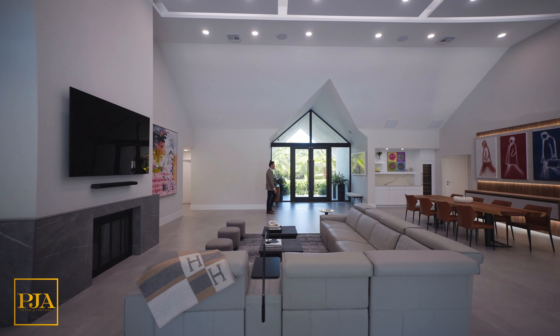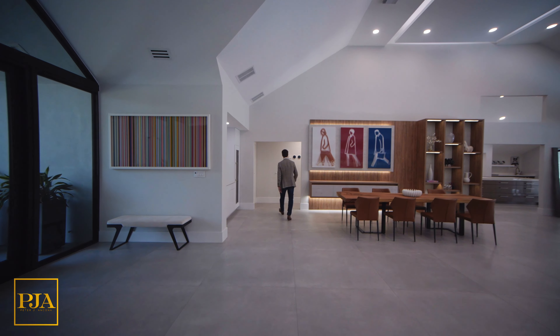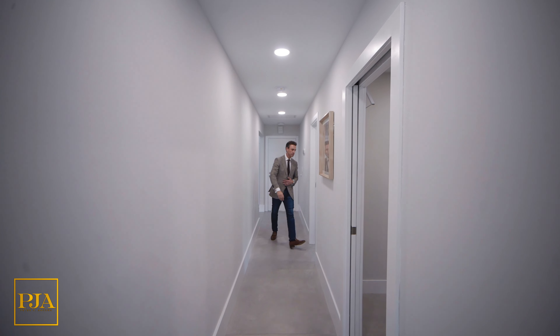Are you starting to get that feeling for what it's like to live in a modern mansion in South Florida? Now on this wing of the home, we have bedroom number three, which is being used as a gymnasium.